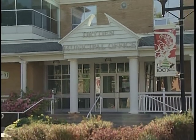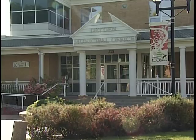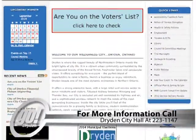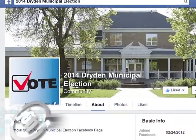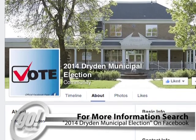Still have questions? There are many ways to find out more. Dryden City Hall is open from 8:30 to 4:30 weekdays, or by calling 223-1147. You can also visit them on the web at dryden.ca, or by searching 2014 Dryden Municipal Election on Facebook.